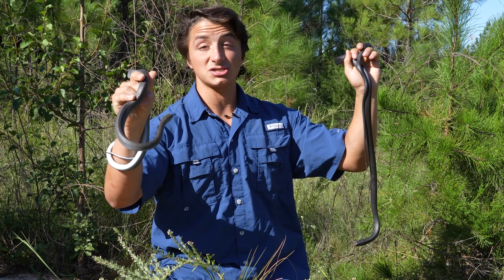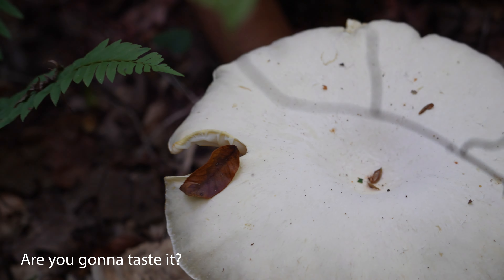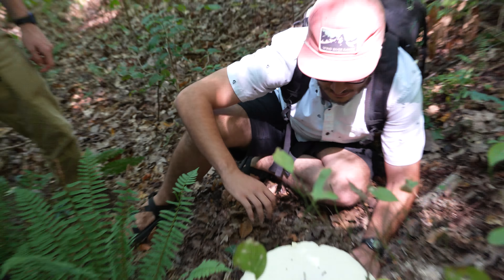Could you just find a snake or something down here? No, just this really big mushroom. How do you feel about this mushroom? I'm impressed — I have no idea what species it is. Are you going to taste it? No.